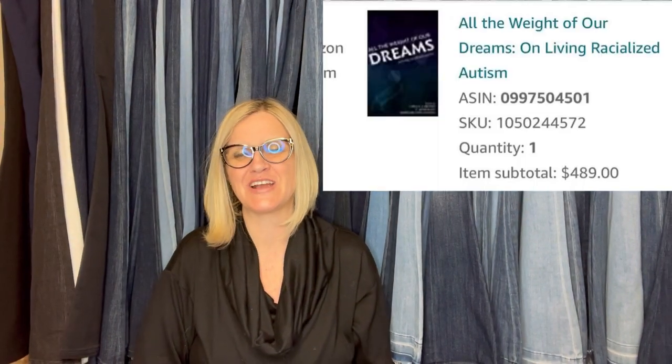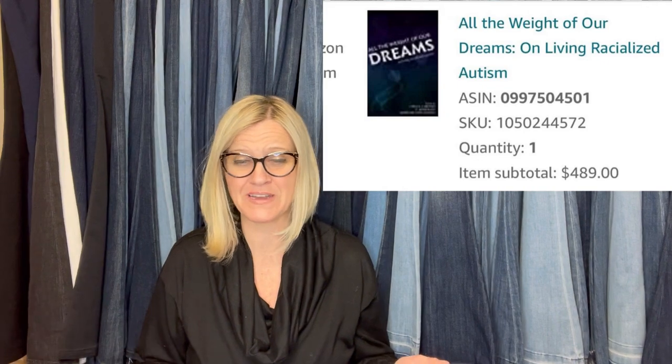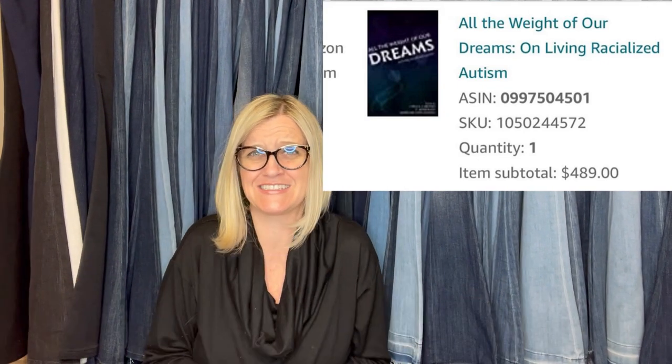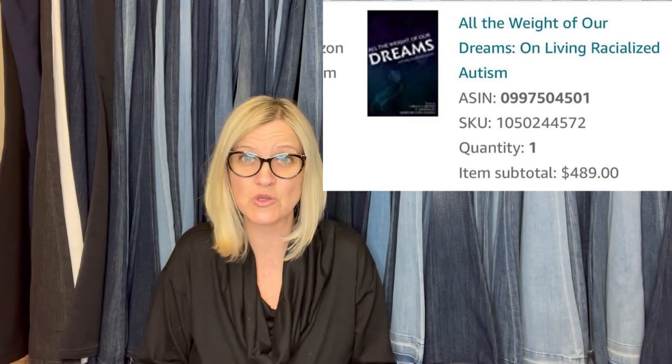She sold this for $299.99. Garage sale purchase for a dollar, sold for $489 — took about six or seven months to sell. Who cares? A dollar into $489 — who cares if it took six to seven months? That is a huge profit.